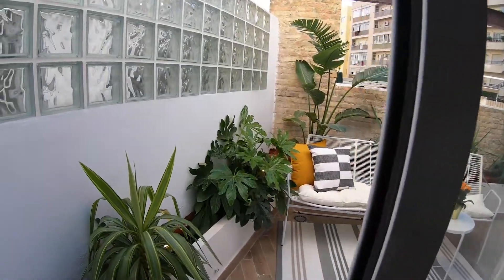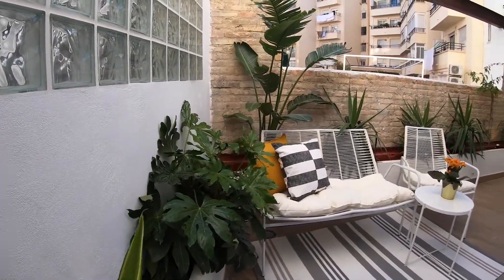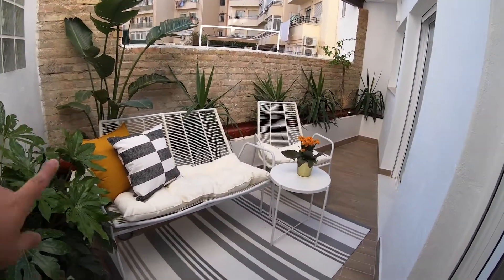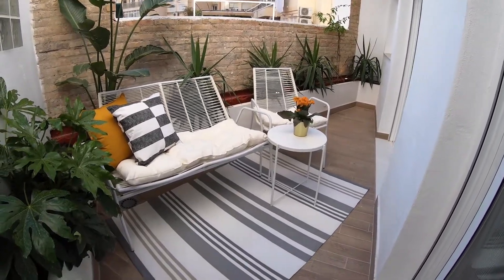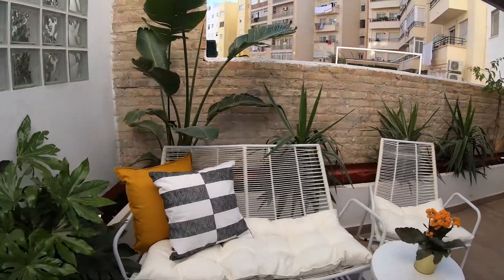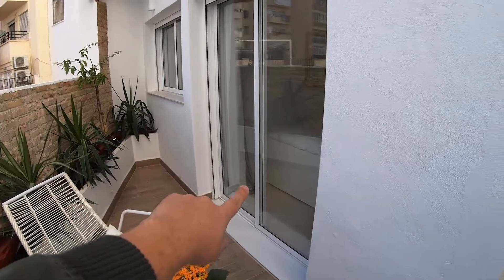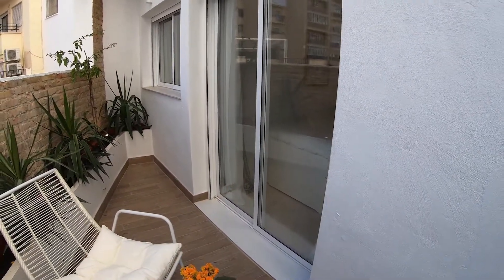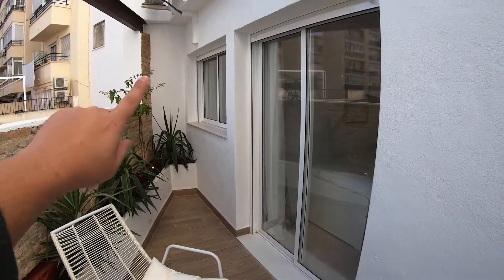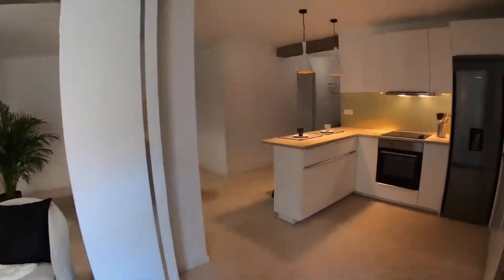Here in the balcony — this balcony is very good. It is quite big. We have these sofas and chairs, and the table with some green. It is quite nice to sit outside. Here we have the door for bedroom number two, and that is the window for bedroom number one. Every room has light from the outside, which is nice.